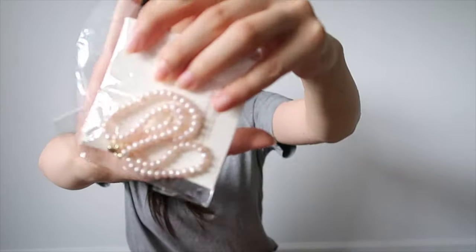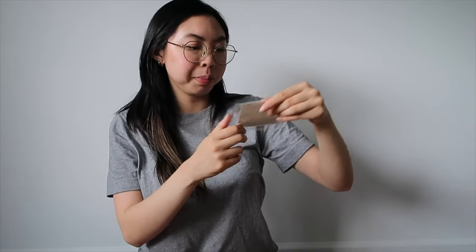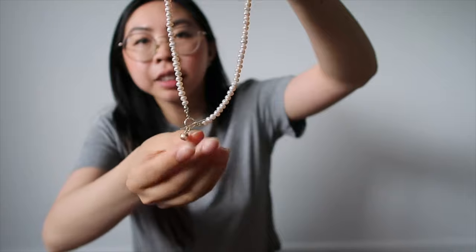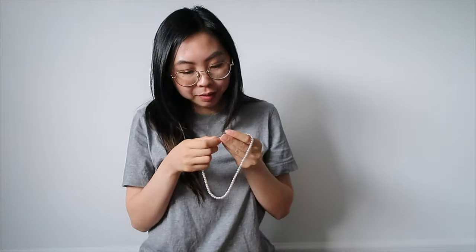I ordered this pearl necklace from AliExpress. The pearls look kind of pink and I really like this little gold piece at the bottom — I feel like that's going to look really cute on. I'm also trying to order more from smaller businesses, so I want to get some bracelets and rings for the summer.